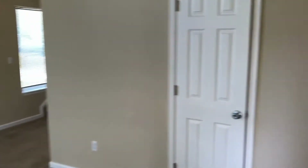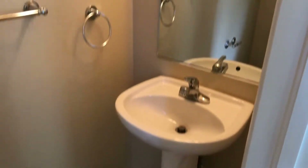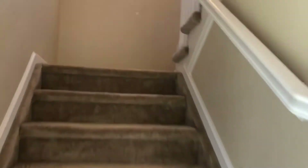Let's go ahead and check out this half bath, which is perfect for your guests. It has some updated fixtures and a full-length mirror. We'll then make our way upstairs.